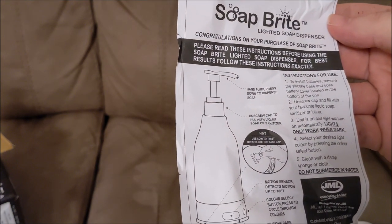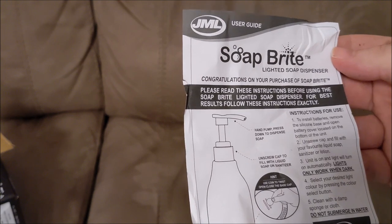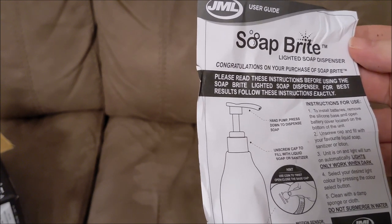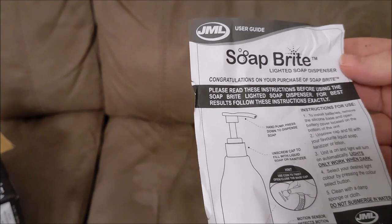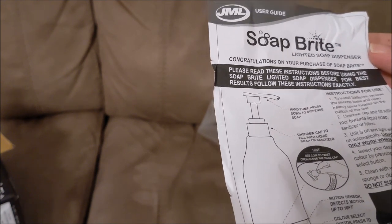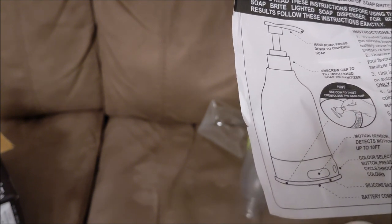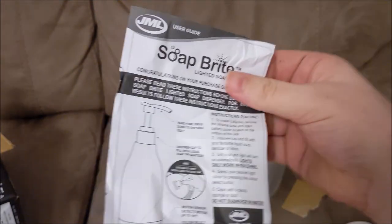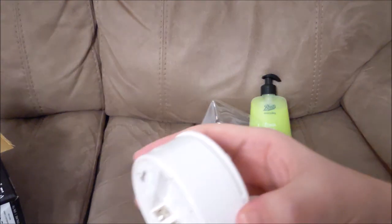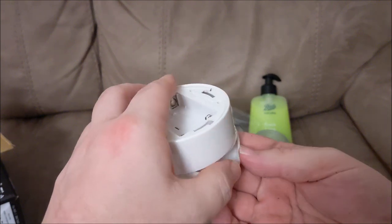'Clean with a damp sponge or cloth, do not submerge in water.' Hand pump: press down to dispense soap. 'Hint: use a coin to twist open the base cap' — patronizing bar stewards. Motion sensor detects motion up to 10 feet, which we now know is just over three meters. Color select button: press to cycle through the colors. The silicon base is appalling — it barely fits and is just going to store water.